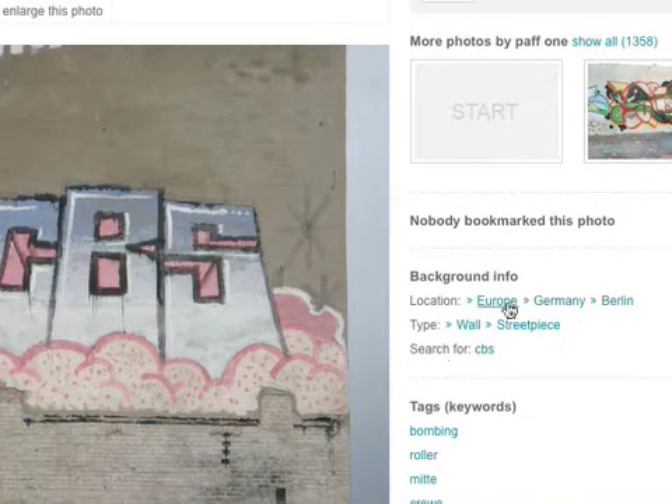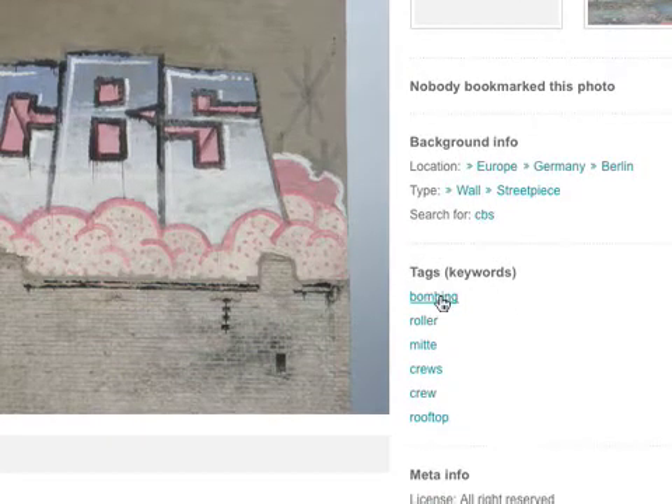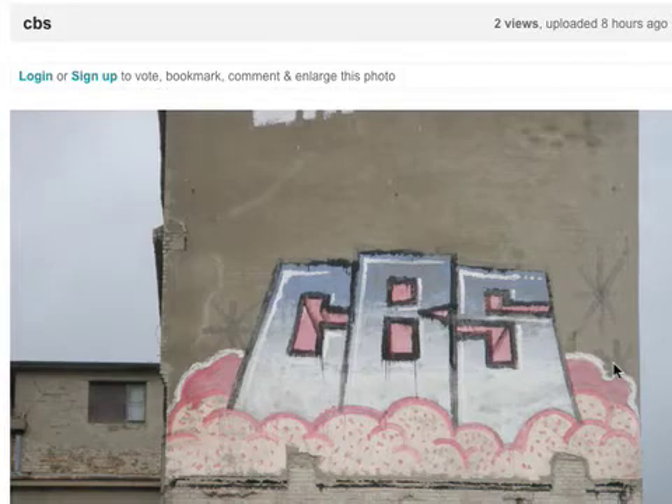Here you can see it's in Europe and Germany, in Berlin. It's a kind of wall, it's a street piece, it's a bombing, it's a roller, and it's a meter. These are the tags. And this is the title CBS because it says CBS, of course.